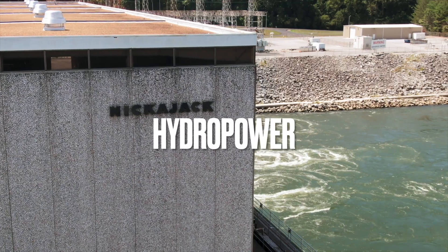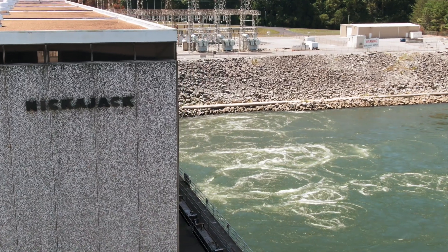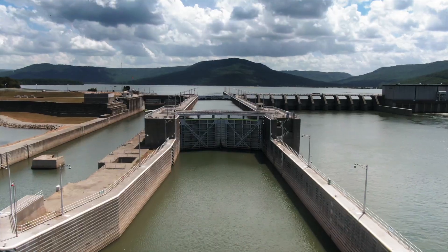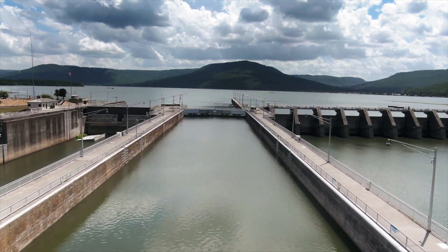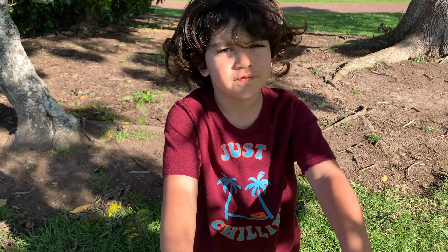We can even make energy from water. Water is another source that won't run out. We can use seas, rivers and lakes to make energy. We use dams to get power from rivers. We will never run out of water.